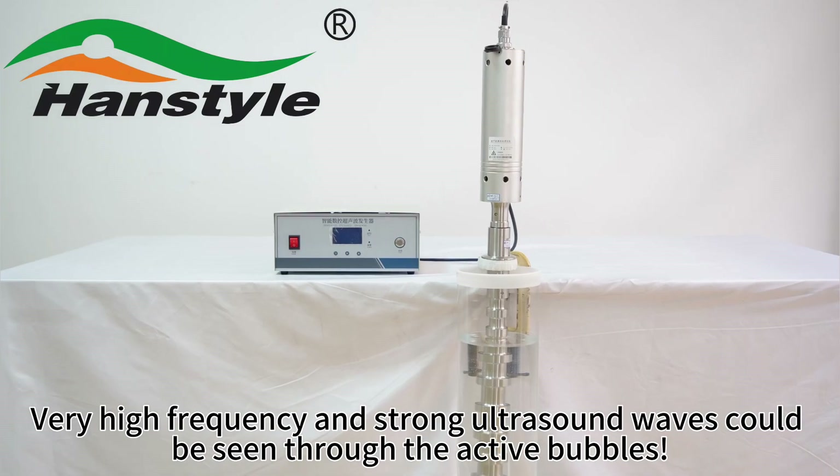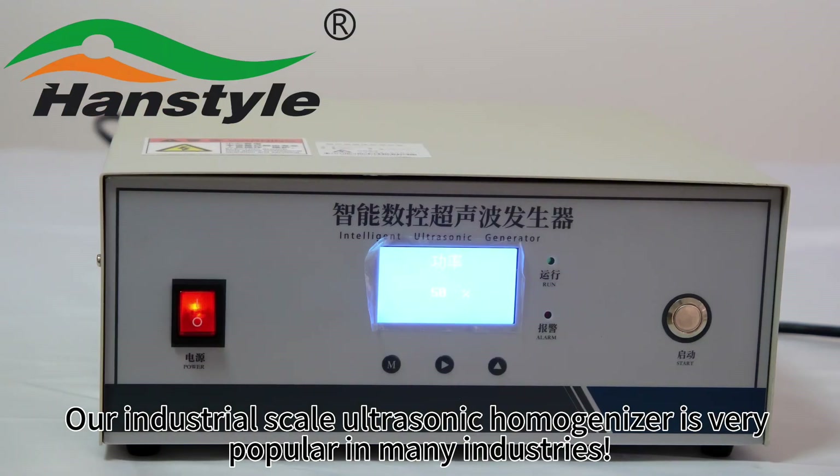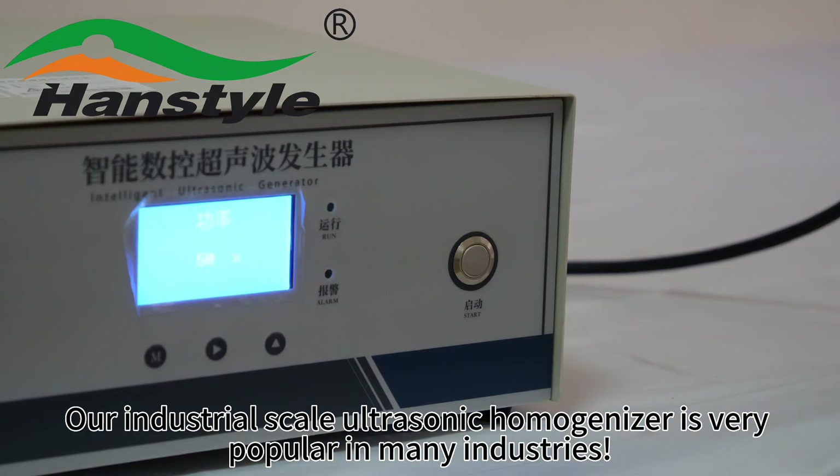Strong ultrasound waves can be seen through the active cavitation bubbles. Our industrial scale ultrasonic homogenizer is very popular in many industries.